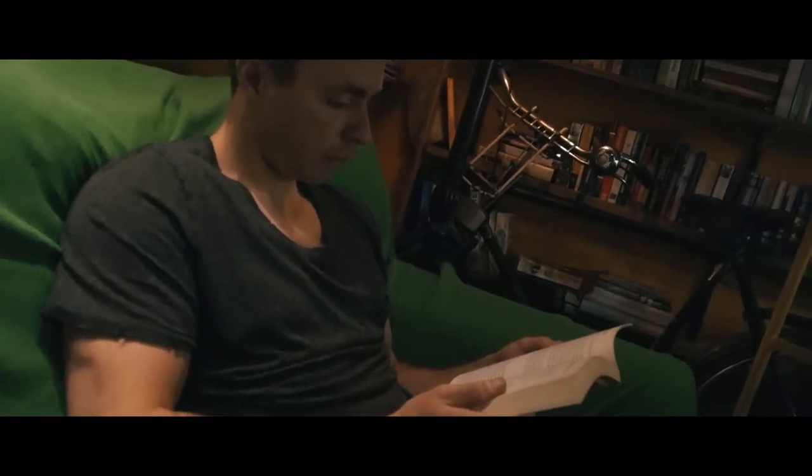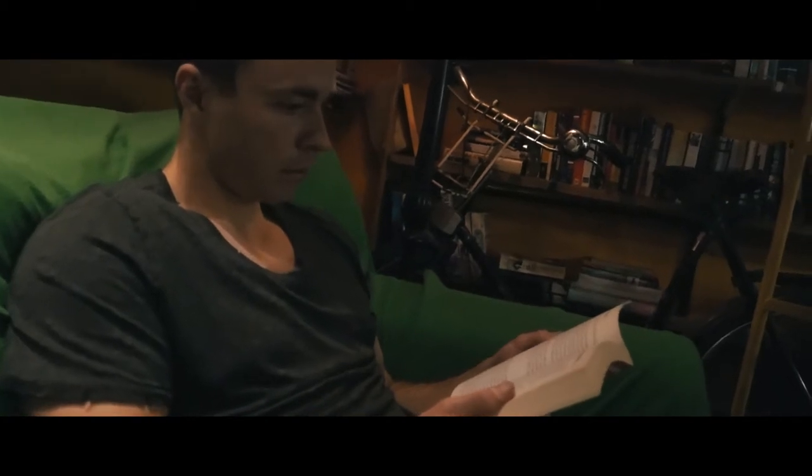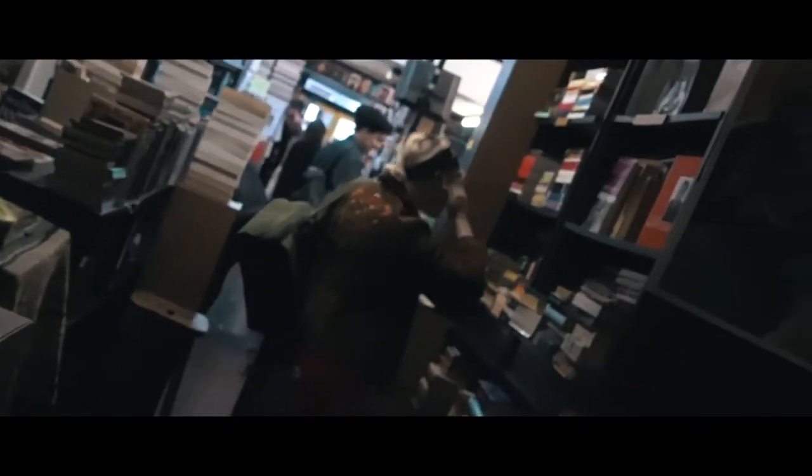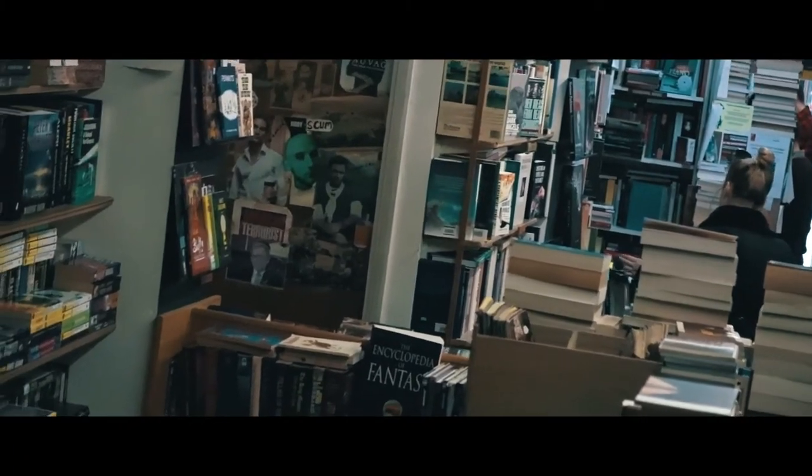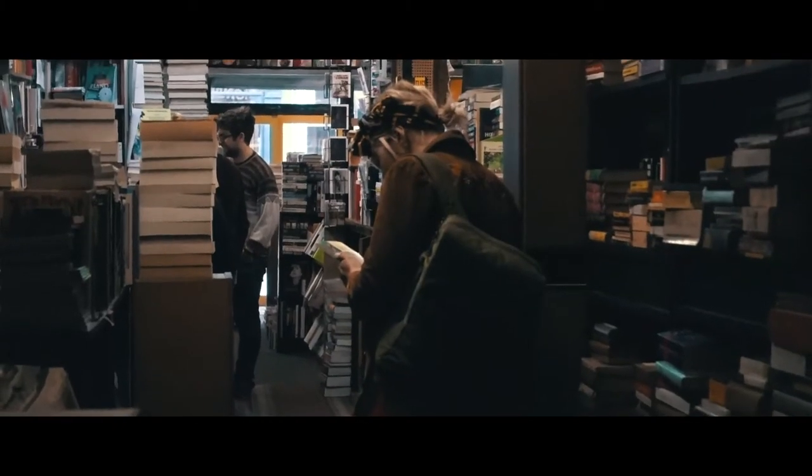This is why this is my favorite bookstore in London — the price, the feel of this place. And they also have a really cool vibe. I love those mornings when the sun's up.